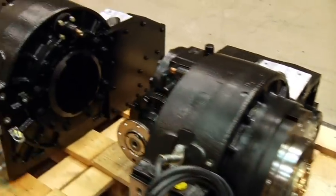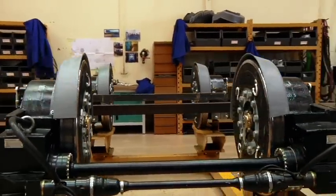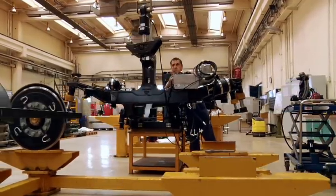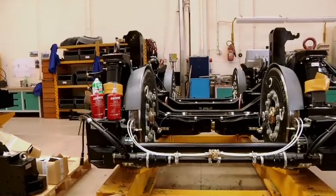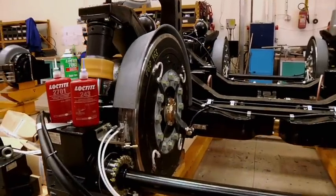After all these elements are assembled, four gearbox units are secured on the bogey of the tram by means of large bolts. The bogey is now ready to be installed on the tram body, and the tram is ready to roll.